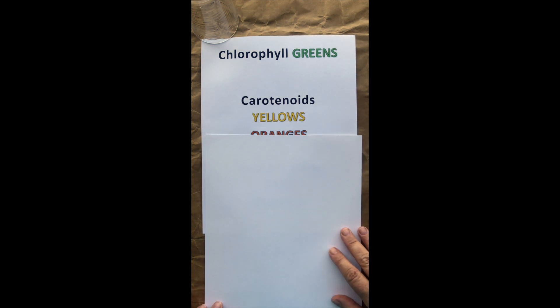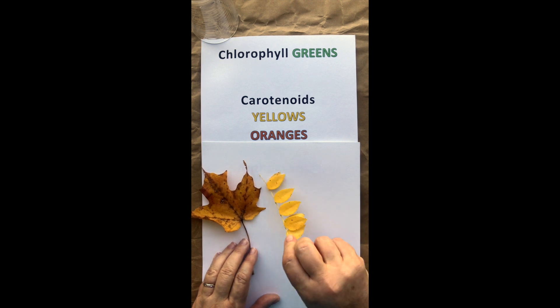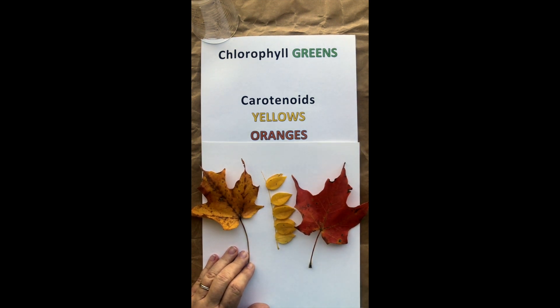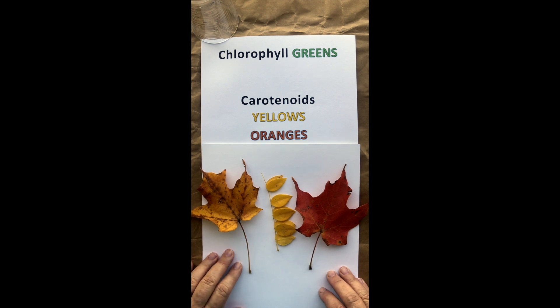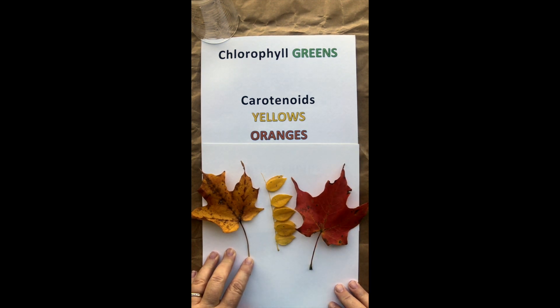However, as autumn progresses, that chlorophyll begins to fade and we start seeing pretty yellows like this maple leaf and this locust leaf, as well as oranges being displayed in leaves in autumn. This occurs because that chlorophyll begins to decrease in the leaves as the temperatures cool. These carotenoids — these yellow and orange pigments — are present in leaves all year round. You just don't see them because they are being hidden by the really strong chlorophyll. But as that chlorophyll starts to fade, the carotenoids become visible.